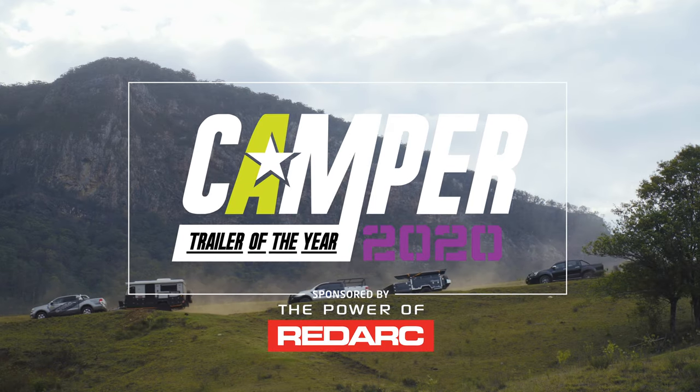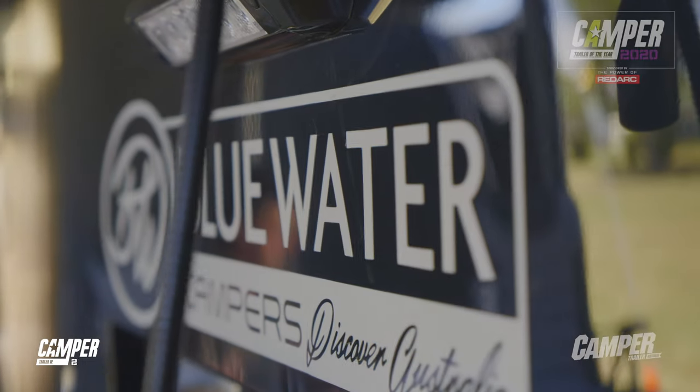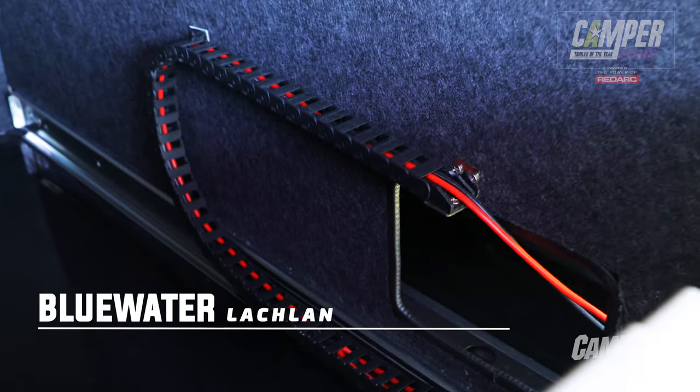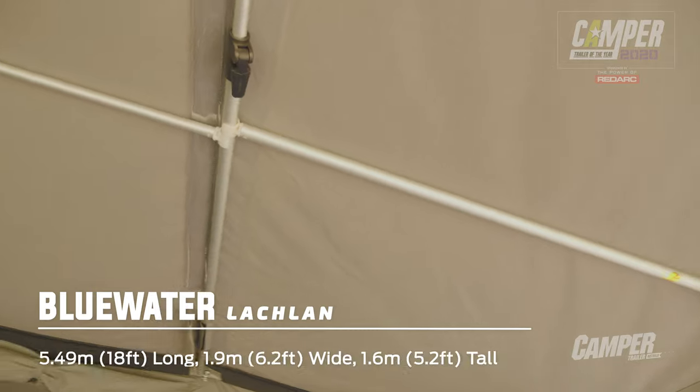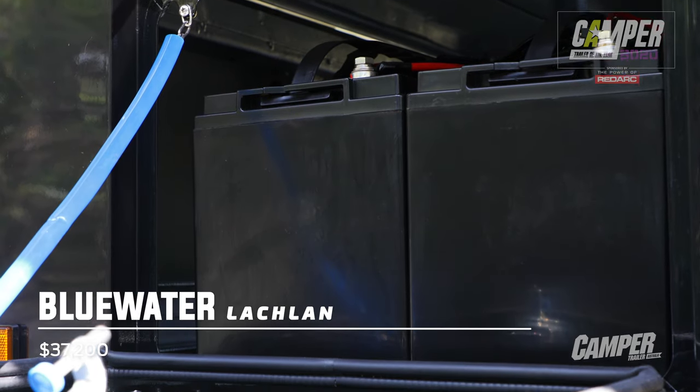The Bluewater Lachlan is a thoughtfully engineered camper with every aspect of remote area family-focused camping considered. Featuring Bluewater's famous snake track, quick-set-up plumbed-in services, superior-quality tent canvas and poles, 200 watts of solar, and two 120 AGM batteries.